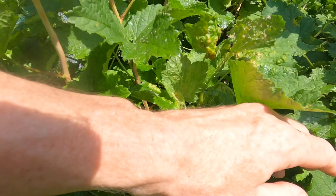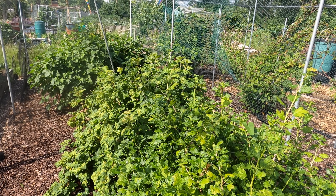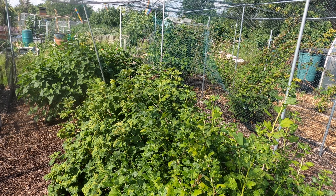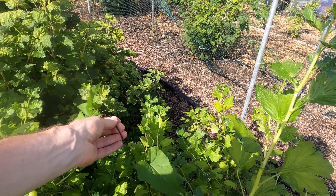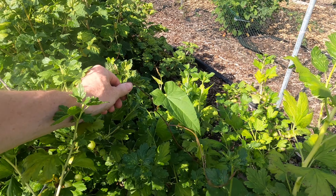Looking at a few more branches, there are more currants inside, though to be honest there are fewer trusses than in previous years — maybe the late frosts have affected the harvest. Having looked at the fruit on all the bushes, I reckon the harvest is maybe 25% smaller than last year.